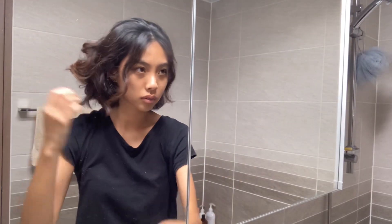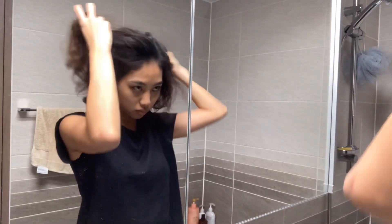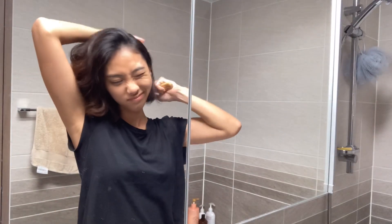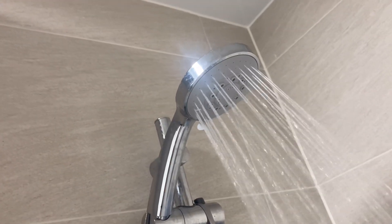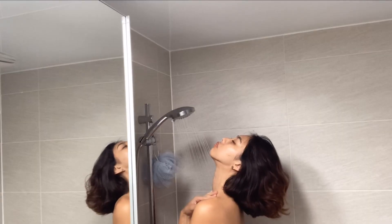My hair is a mess today because I had it in a tiny bun at the back, so I like to brush it up first before taking a shower to get that excess hair off.